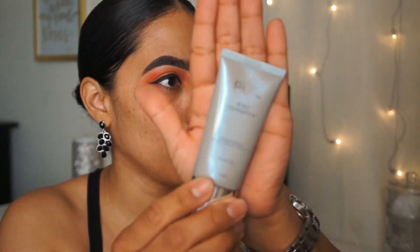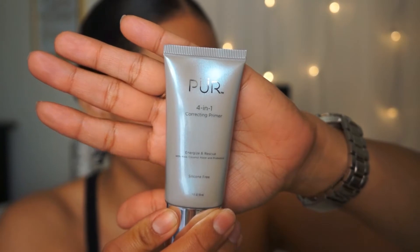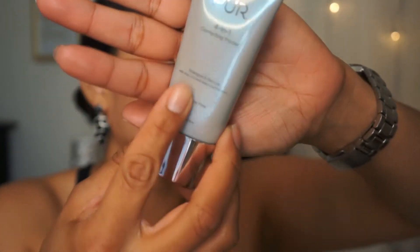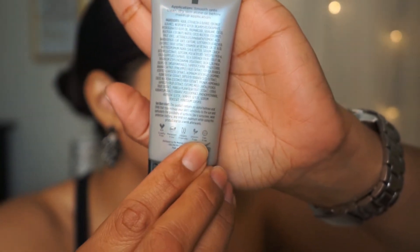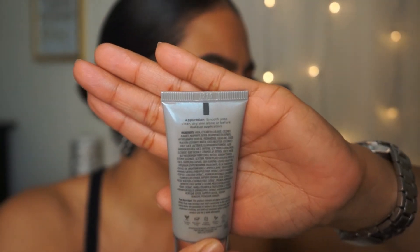The next product is by Pure — it's the 4-in-1 Correcting Primer, energize and rescue with aloe, coconut water, and probiotics. It's supposed to be silicone free, and on the back it says cruelty free, paraben free, vegan friendly, gluten free, and talc free. I wasn't initially going to use this but now that I'm looking at all the products I'm actually a little curious to see how this is going to apply.